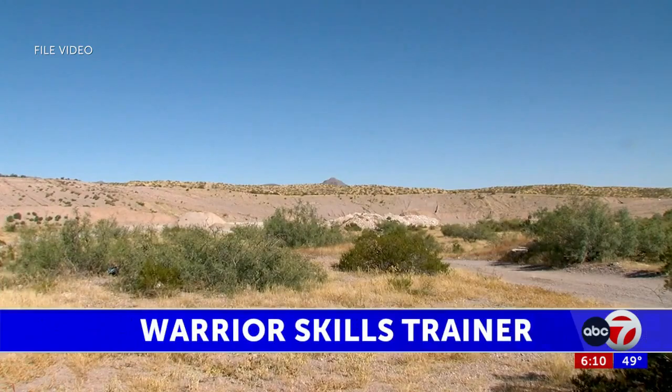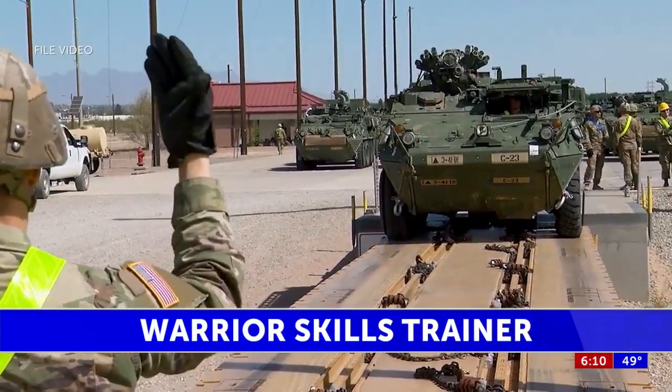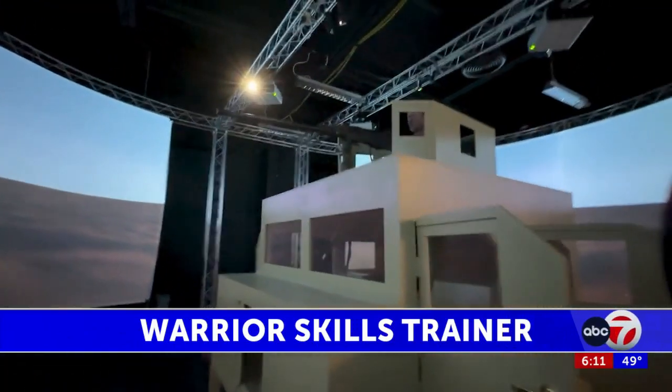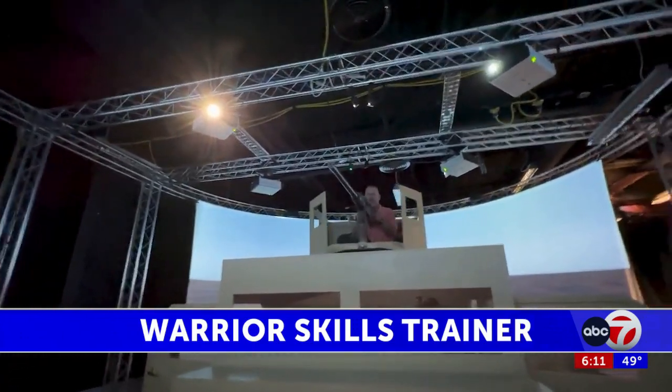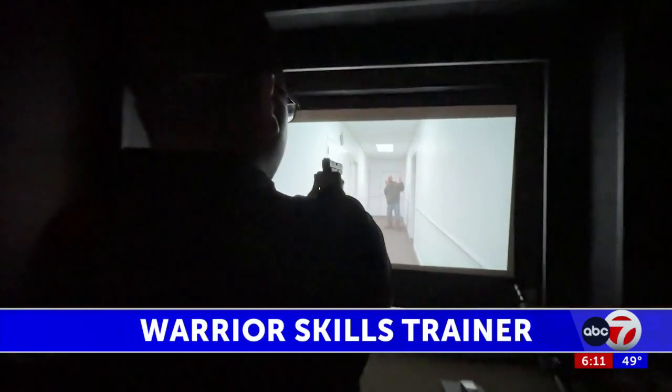With expansive landscapes, real-world weapons, and Humvees, soldiers at Fort Bliss now train virtually using the Warrior Skills Trainer. The system offers training on crew-level tasks such as mounted machine gun firing. It offers an immersive training environment that puts trainees in high-stress virtual scenarios.